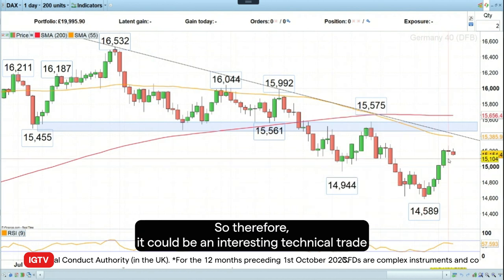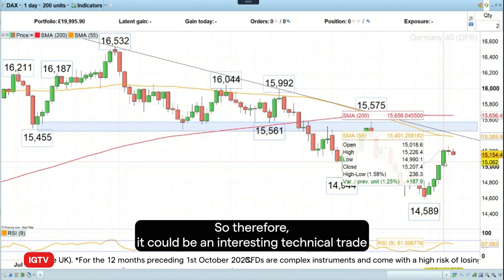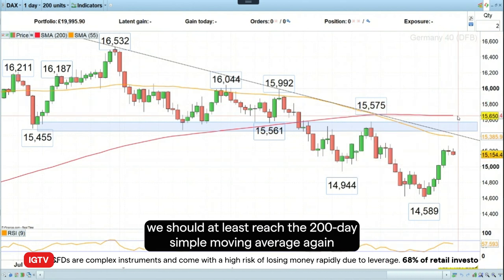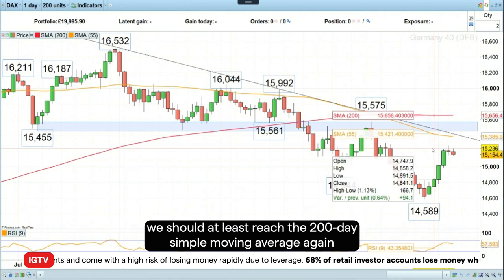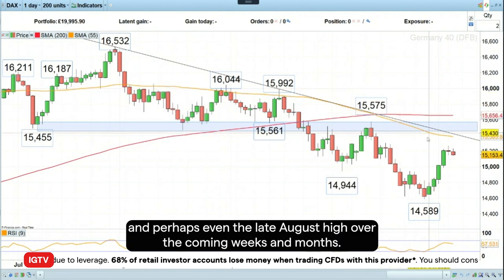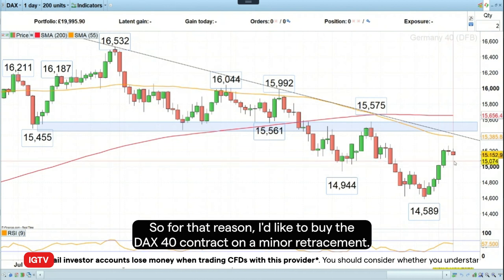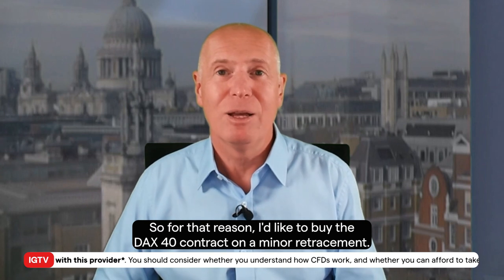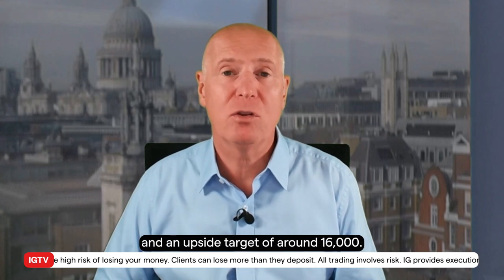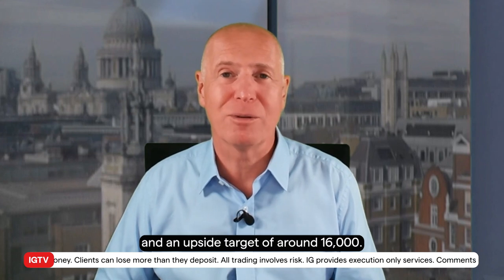So therefore, it could be an interesting technical trade, because if we were to manage to continue to rise, we should at least reach the 200 day simple moving average again, and perhaps even the late August high over the coming weeks and months. So I'd like to buy the DAX 40 contract on a minor retracement lower, with a stop loss below the October low at 14,588 and an upside target of around 16,000.